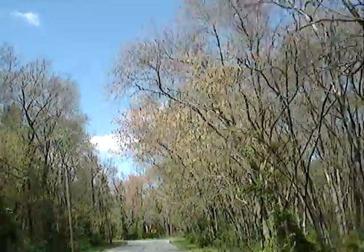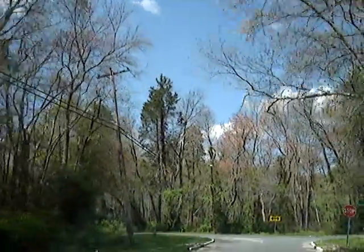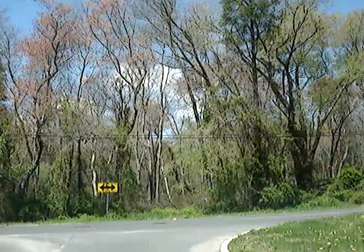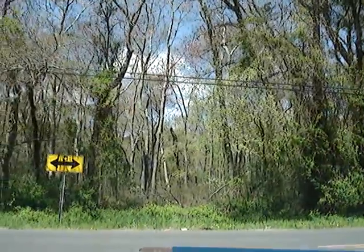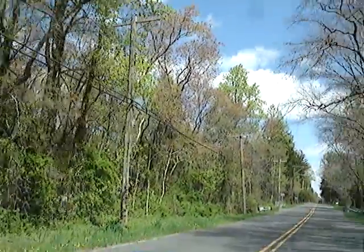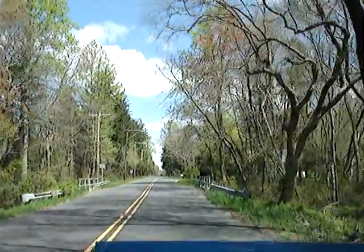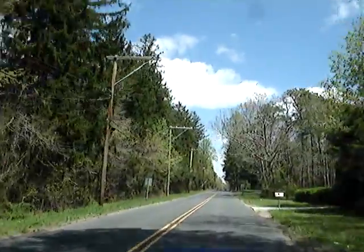Now there's piney woods here, and mixed hardwood and cedar swamps here. There are some beautiful cedars right there. We're coming up to Hamburg Avenue, which is the western boundary of the city. It forms the boundary between Egg Harbor City and Mullica Township. So that's the whole city, east to west. Thank you.